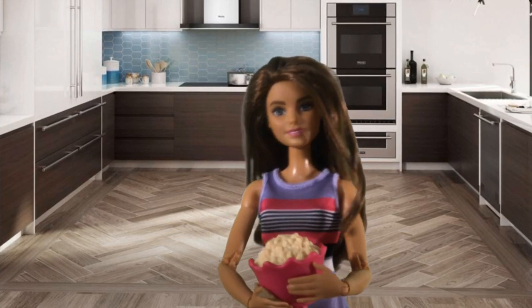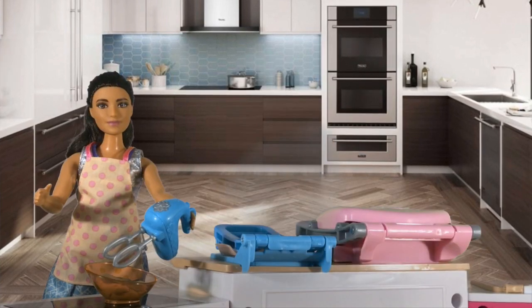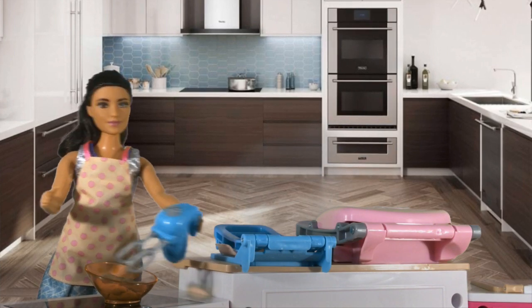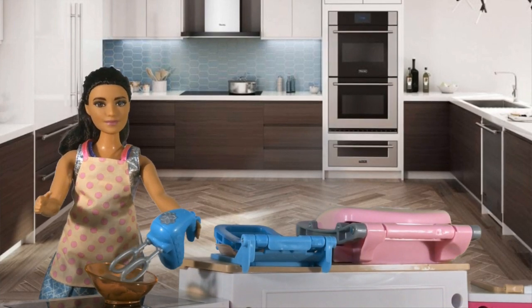Your baking time starts in three, two, one, go! I will be making some spaghetti and meatballs. My meatballs will be blondies that are colored red. I don't know what I will do for the noodles yet, but I'm sure I will think of something.